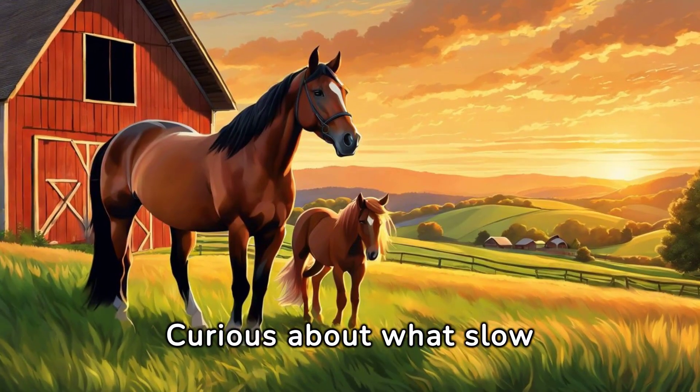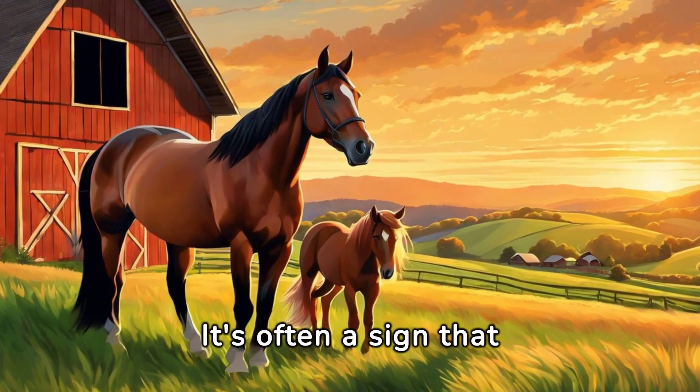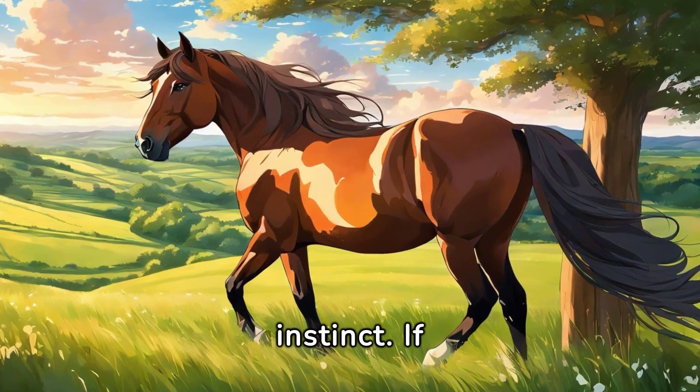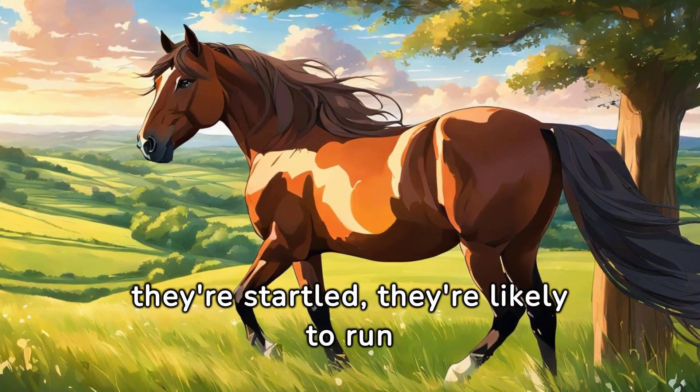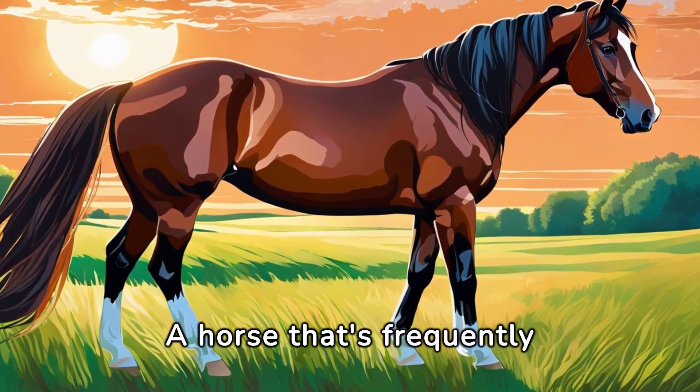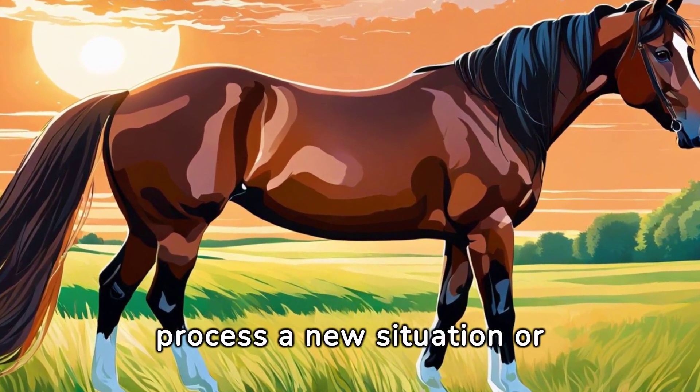Curious about what slow blinking means in horses? It's often a sign that they're relaxed and content. Horses have a strong flight instinct — if they're startled, they're likely to run first and assess the danger later. A horse that's frequently licking and chewing might be trying to process a new situation or lesson.